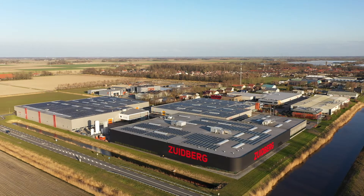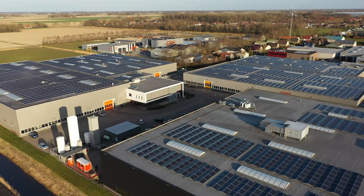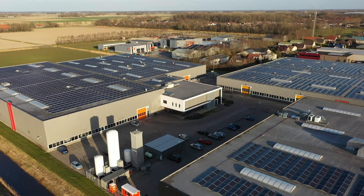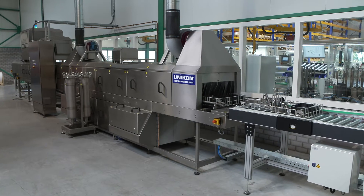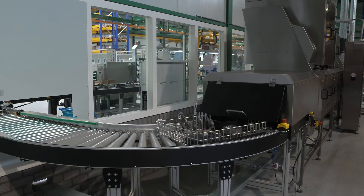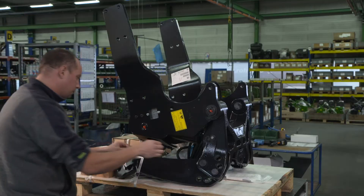Most of the roofs on our premises are fitted with solar panels. With almost 8,000 panels, it generates about 1.8 MW per year and thus provides a large part of the required energy. By recycling rinse and cooling water and using reusable packaging materials, we are working together towards a future in which we can produce in a responsible way.